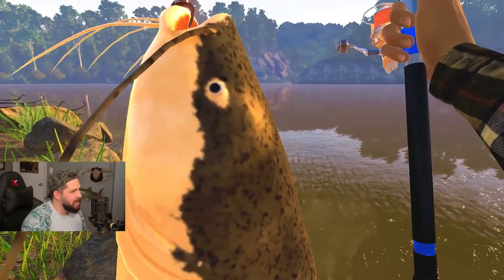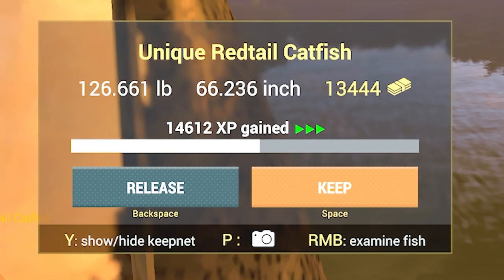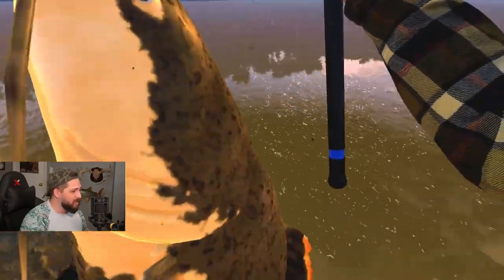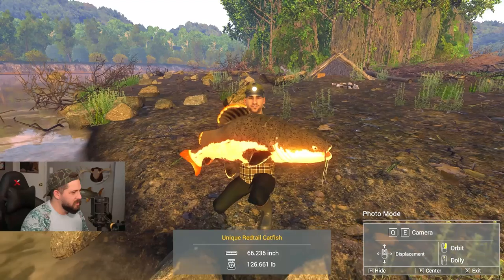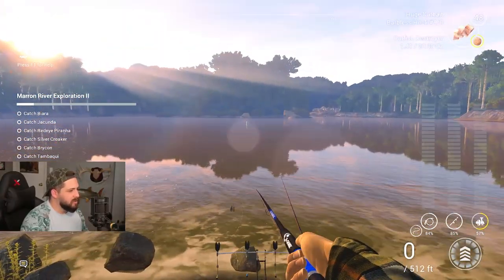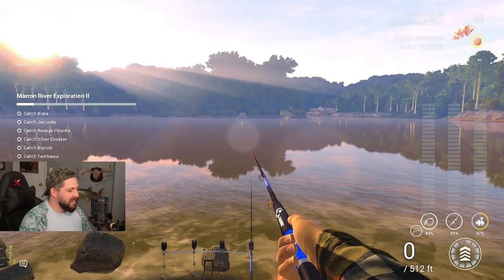No personal bests broken today, but that is a 126 pound unique red tail catfish - 14,612 XP. That's a giant! These red tail catfish are so pretty and so big - look at that thing. Let's keep this guy, throw back out, and I'm hoping one of these will finally be a gilded. If we've caught the unique red tail, perhaps the unique gilded is still out here too - fingers crossed!